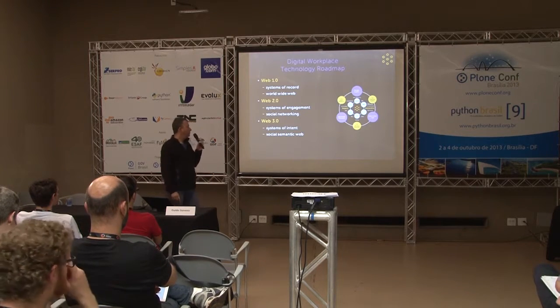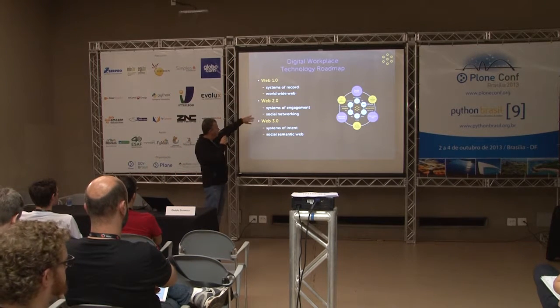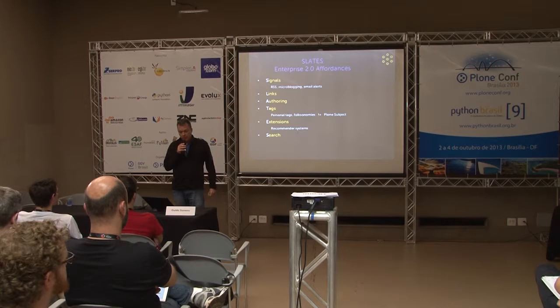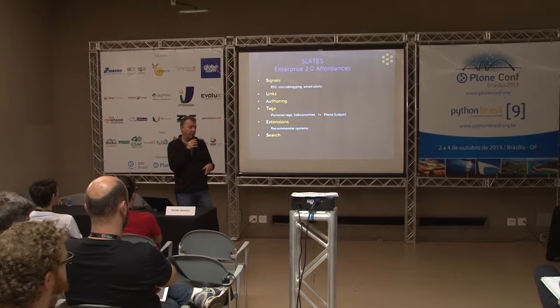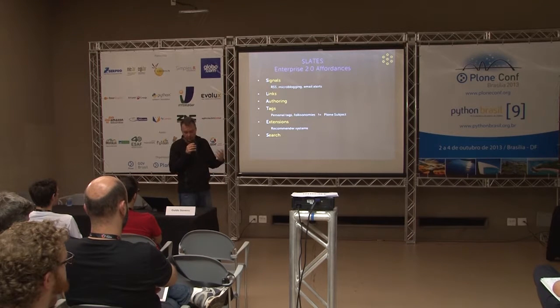The vision behind this roadmap builds on a web 1.0 / web 2.0 / web 3.0 framework. I'm using the Enterprise 2.0 affordances framework developed by McAfee — the guy who coined the term 'Enterprise 2.0.' He says in any social system you have six key affordances: Signals — RSS, micro-blogging, or email alerts; Links — the ability to hyperlink; Authoring — being able to edit documents, not just upload them.